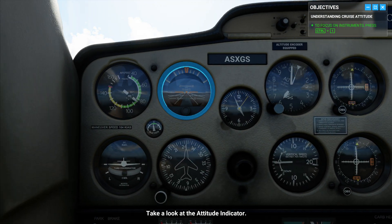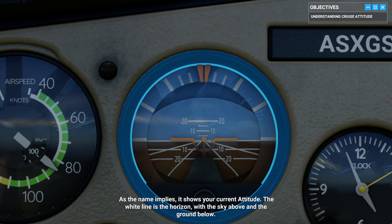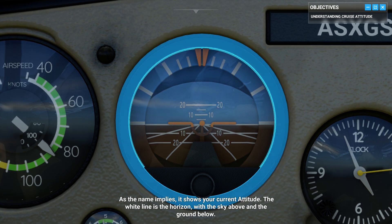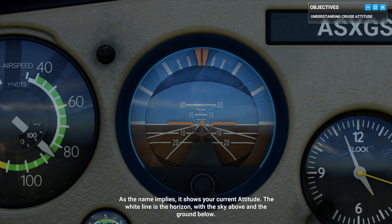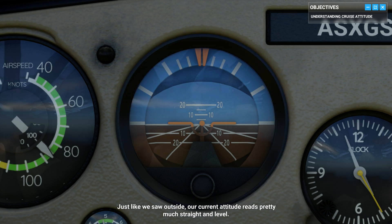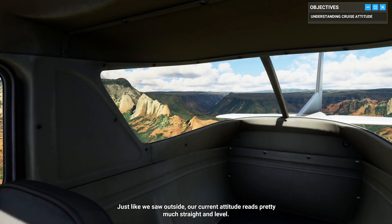Take a look at the attitude indicator. As the name implies, it shows your current attitude. The white line is the horizon, with the sky above and the ground below. That orange element in the middle, aligned with the horizon, that's your plane. Just like we saw outside, our current attitude reads pretty much straight and level.